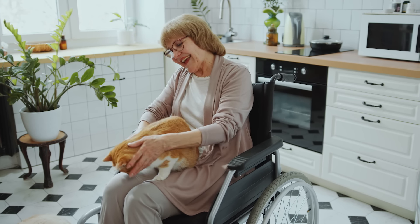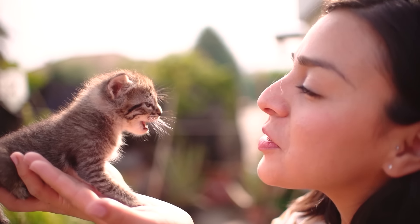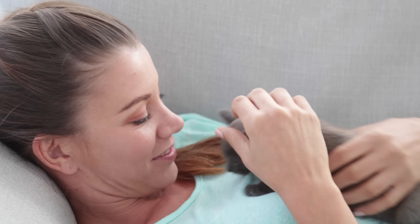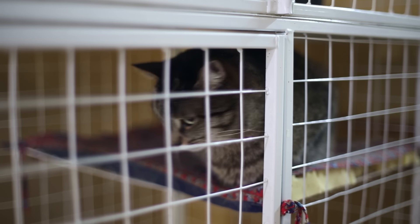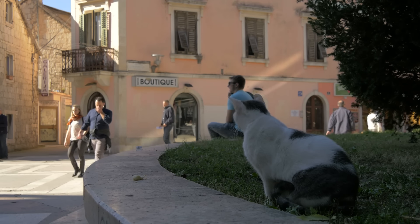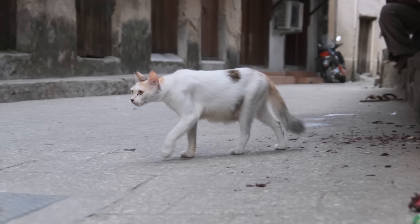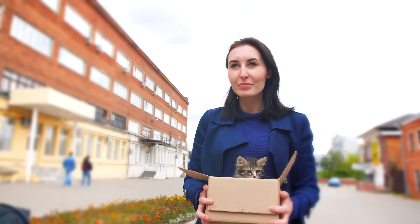Owning a human is a big responsibility for any cat, and if this is your first, then it's normal to be a little nervous about getting it right. Perhaps you're a kitten making your way in the world for the first time with your brand new human friend. Perhaps you spent some time at a shelter or human shop waiting for an appropriate looking human to come along. Or maybe you took pity on a stray human in the street and decided to follow them home.